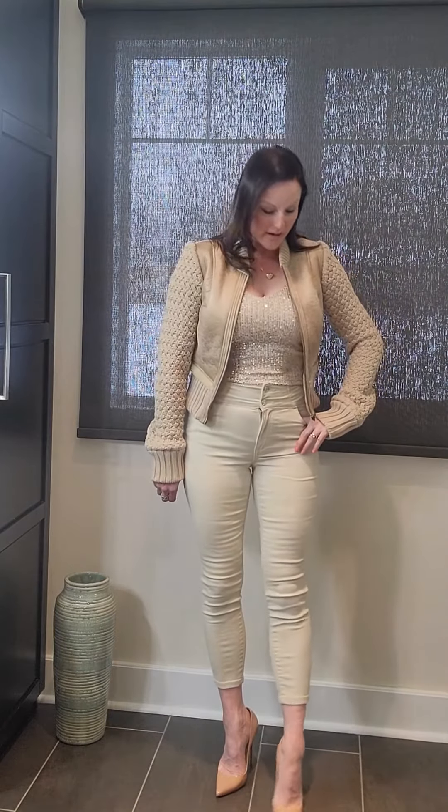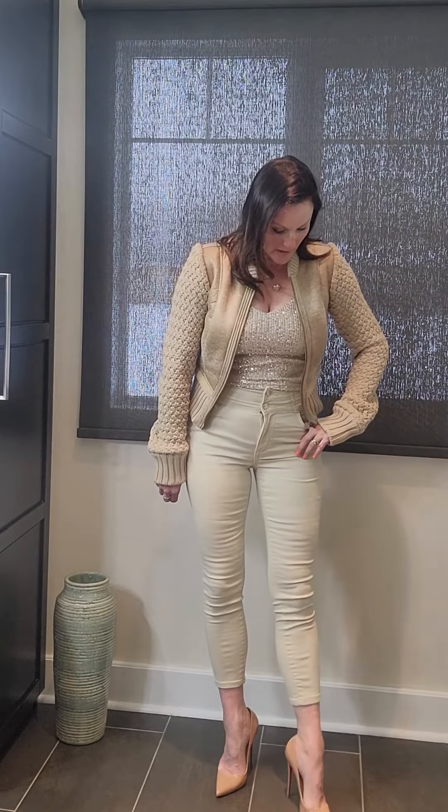So this is my look for tonight — let me know what you think! I could have worn my little wedge beige shoes but decided to dress it up with heels. Just let me know what you think in the comments!